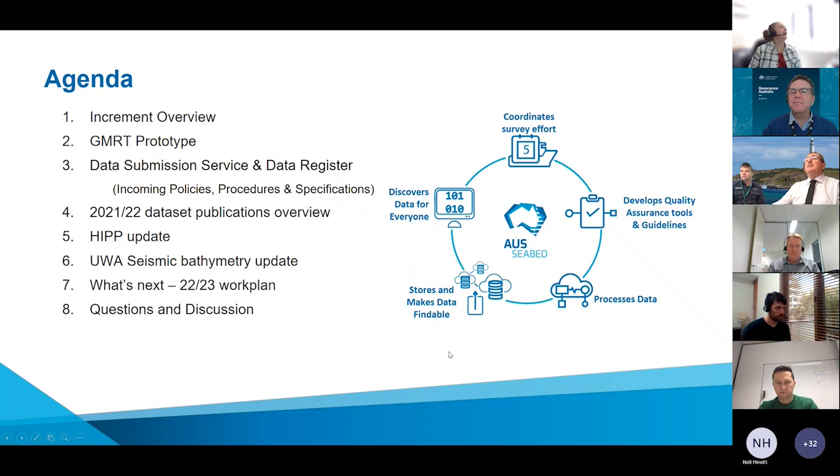We're going to give a quick overview of the past quarter — we work in quarterly planning, so we'll give you a look at that. We've been doing a piece of work in partnership with the Australian Research Data Commons, which is our GMRT, the Global Multi-Resolution Topography Prototype. We've got some work happening around data submission, overviews on dataset publication, an update from the HIP panel, a great presentation from UWA on seismic bathymetry, and then some views on what's next and hopefully time for Q&A.